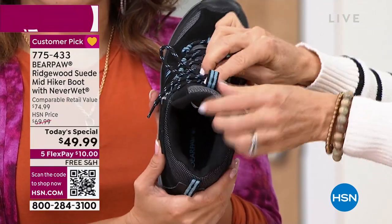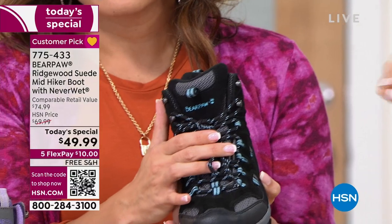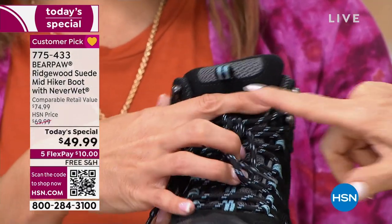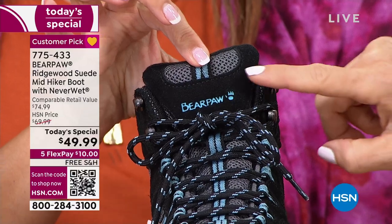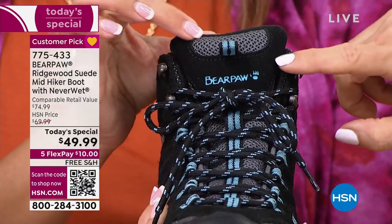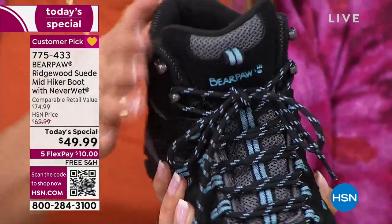Notice right here where it says Bear Paw — sometimes brands will put their logo on with those little vinyl stickers that eventually peel off. That's sewn in — it's embroidered. It's not a stamp. You can see all the double-stitch stitching. Just so many details. So squishy soft too. And this boot for under $50 — I am blown away.